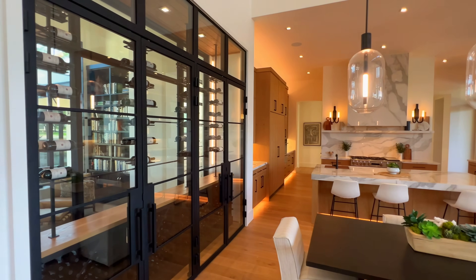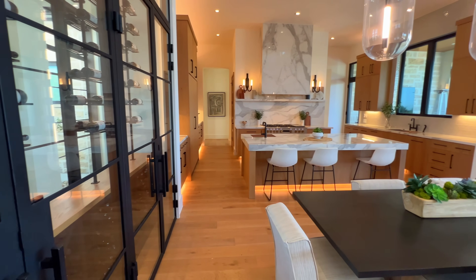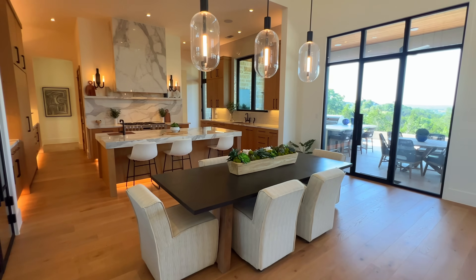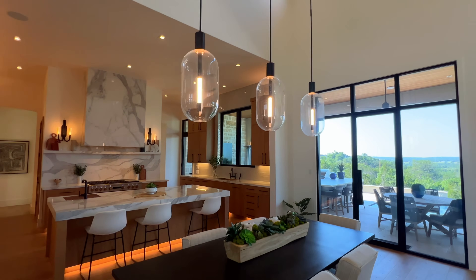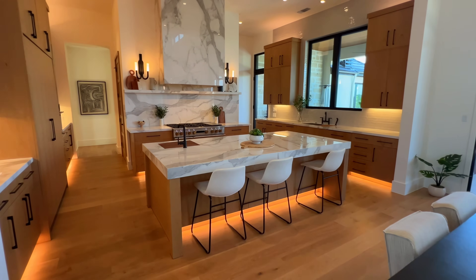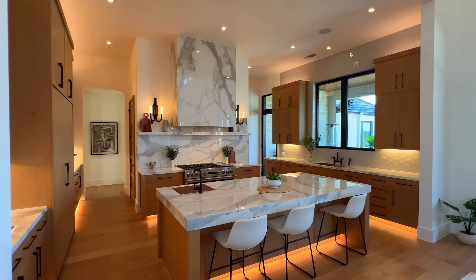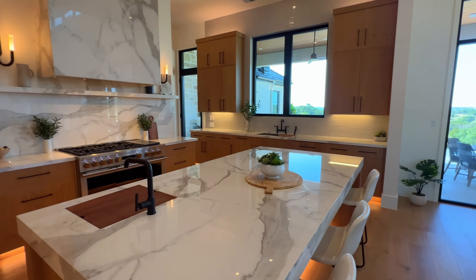We do have a wine cellar — really for decoration or if you are a wine drinker. It looks like you can fit over 100-plus bottles inside. This is going to be our dining room, right in the middle — so you have the great room, dining room, and kitchen combination, which really keeps the family in one place so no one feels excluded.